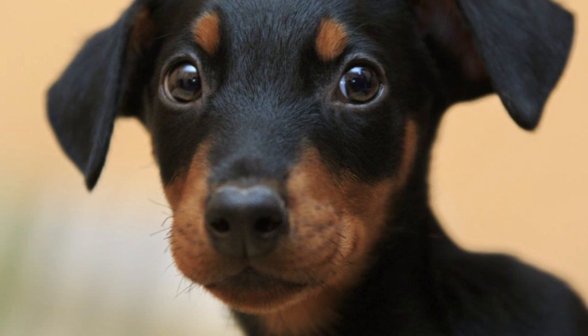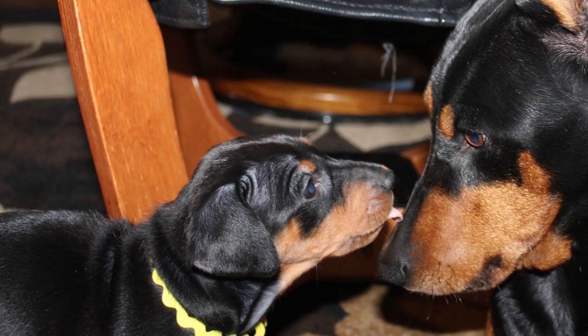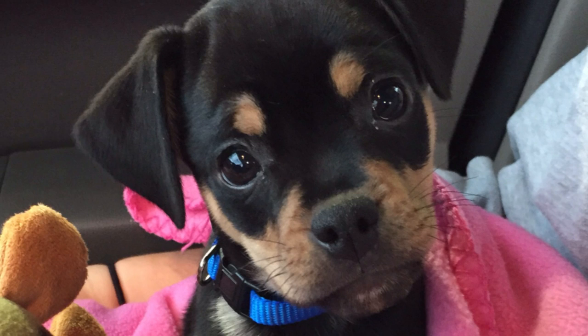A German Pinscher's temperament depends on its parents more than in the case of most other dog breeds, but it is generally found to be playful and friendly. It can be good with children, but should be monitored in the presence of very young ones. It is generally wary of strangers, barks only when necessary, and makes for a great watchdog. It can be aggressive with other pets, especially small ones like rabbits and guinea pigs. It is suggested as a house pet, as it likes to take part in family activities.